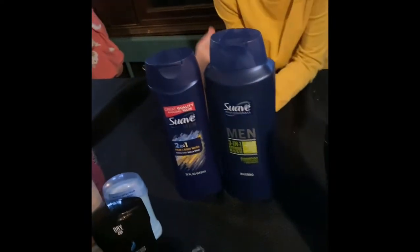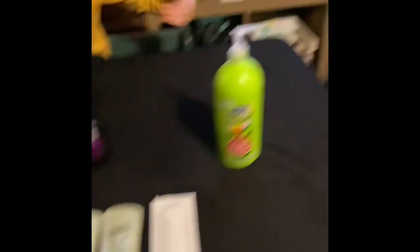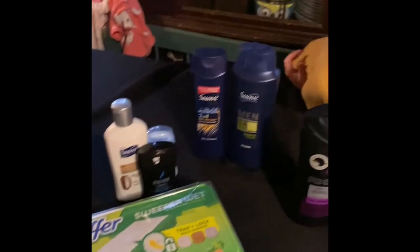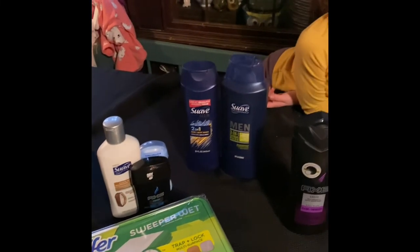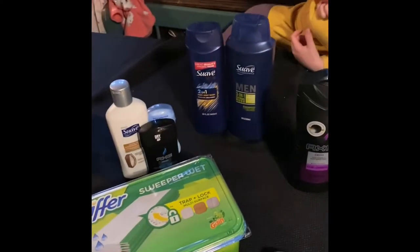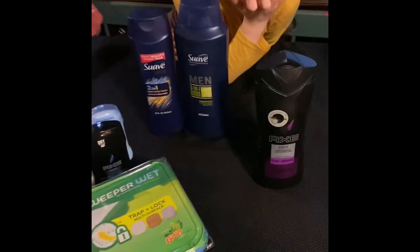My grand total for all of this — not the Snapples, the Snapples were a separate transaction — so all of this was $23.34. On top of that with the Fetch app, I got 175 points. So between all of this, we're getting $2.75 back on the Snapples. The Snapples were $5 but my kids are buying those. All of this stuff was $23.34 — that was our haul from Dollar General today.